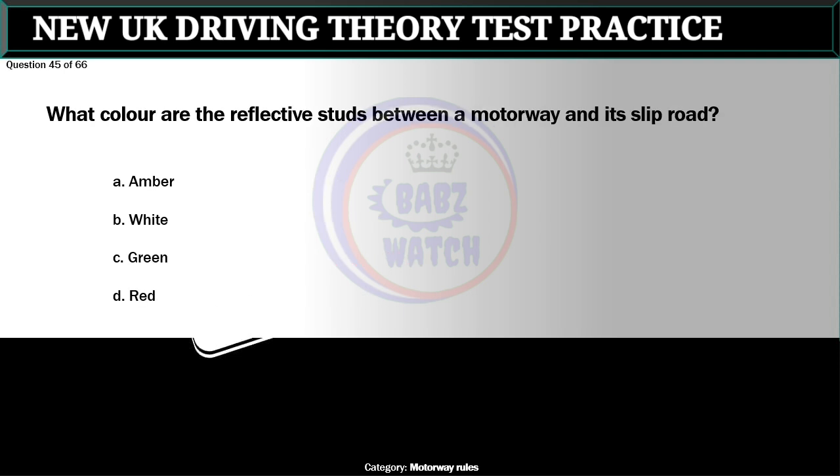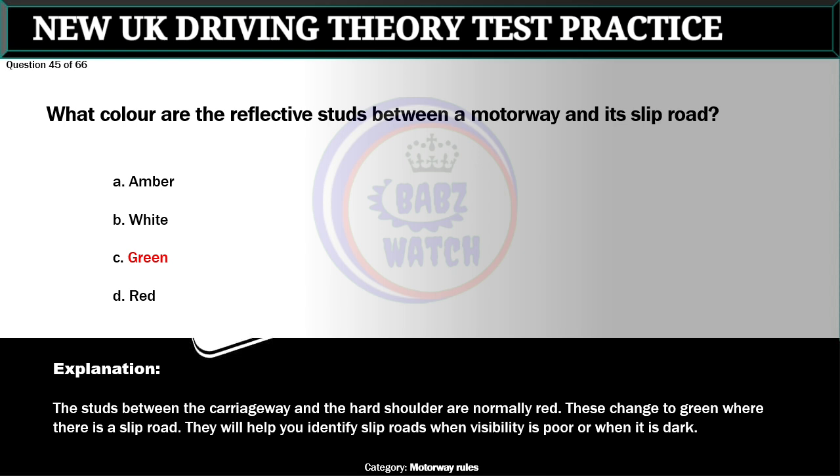Question 45 of 66. What color are the reflective studs between a motorway and its slip road? A. Amber. B. White. C. Green. D. Red. The correct answer is C: Green. The studs between the carriageway and the hard shoulder are normally red. These change to green where there is a slip road. They will help you identify slip roads when visibility is poor or when it is dark.